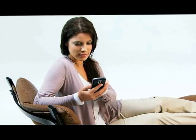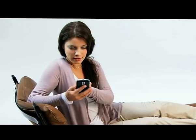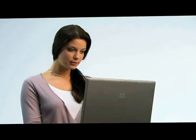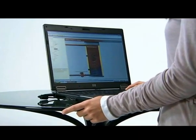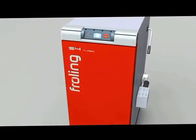Fröling's SMS box means you can monitor and control the S4 Turbo from your mobile phone. Fröling's display software for monitoring and operating the boiler from your PC, recording boiler data, and remote monitoring via modem is also extremely popular.